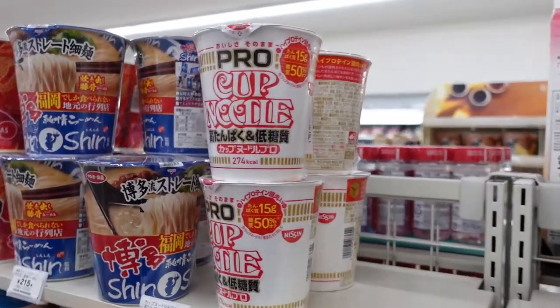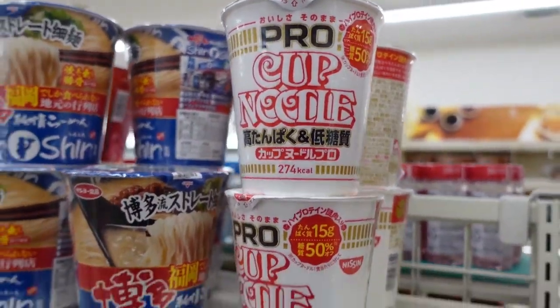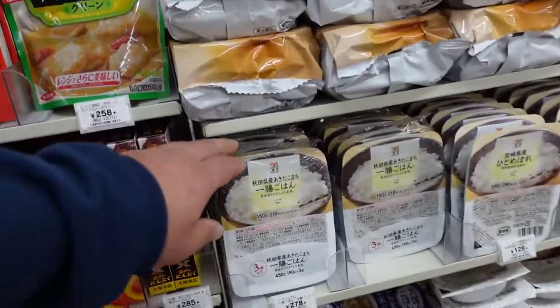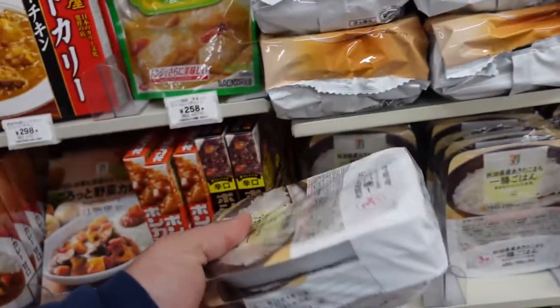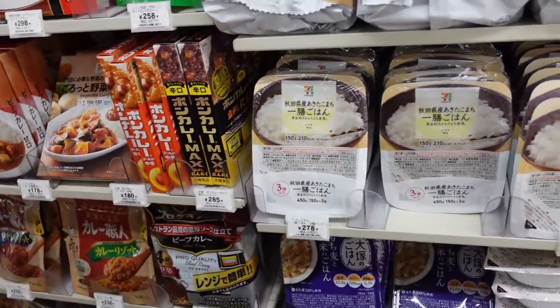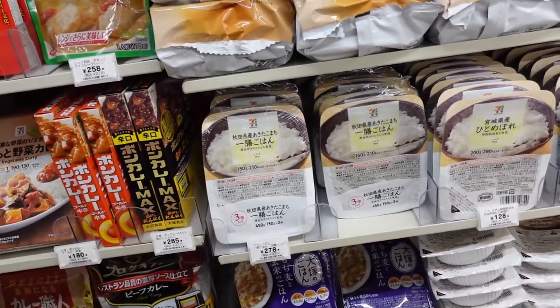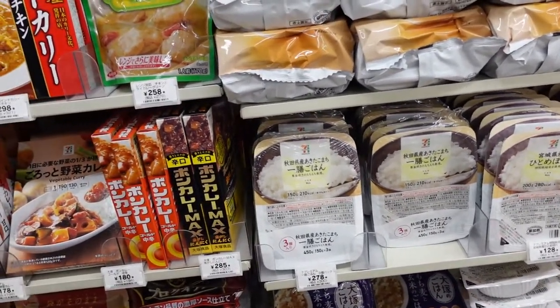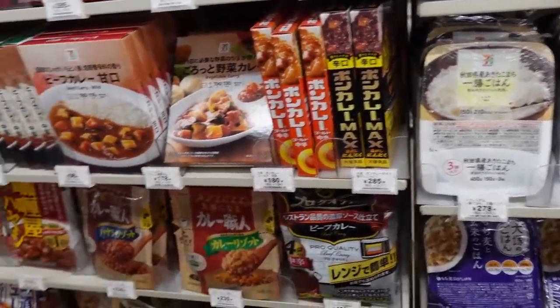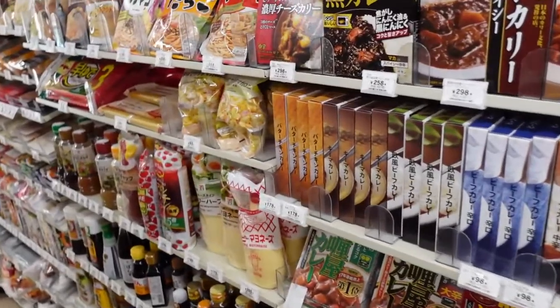I actually went to the Cup Noodle Museum before, so it's really cool to see all that selection. They also have microwavable rice — yes, microwavable rice comes in a three-pack for three dollars. You get three of them, they're already pre-wet, microwave them for about two minutes and you have rice to go. It's really good, actually surprisingly so.